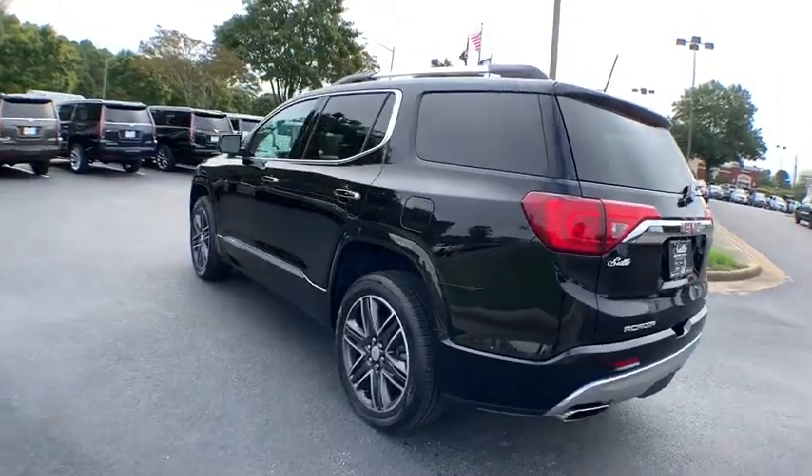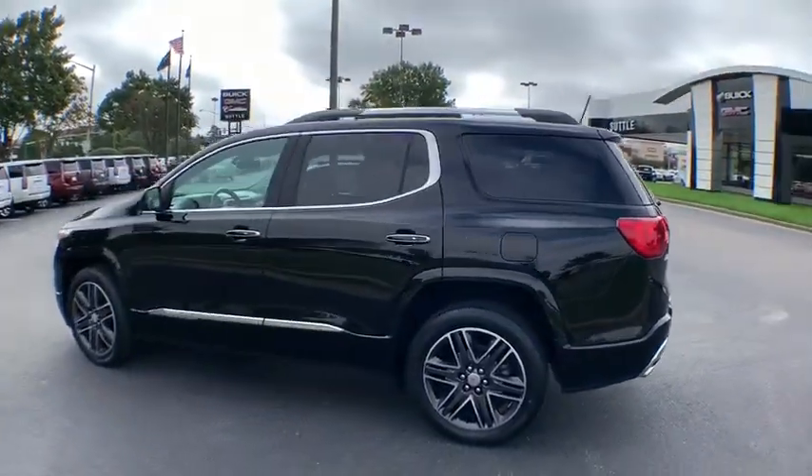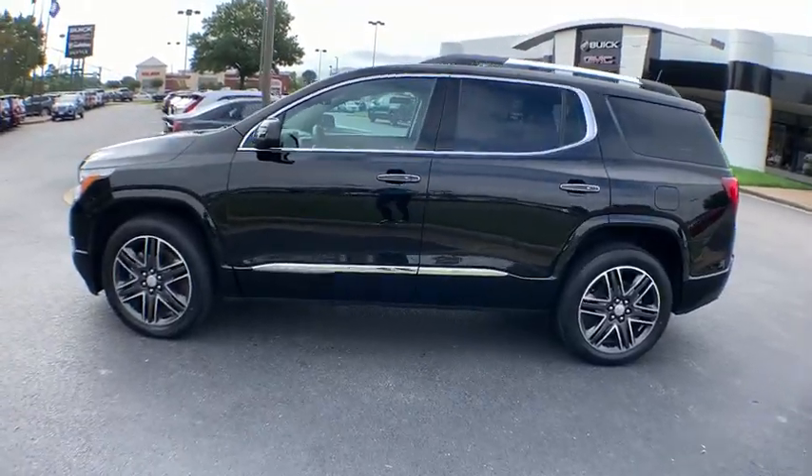This vehicle has less than 45,000 miles. Here are some of this vehicle's great options: power liftgate,